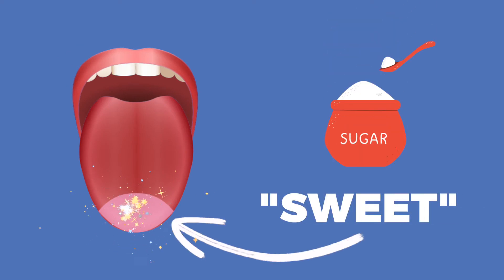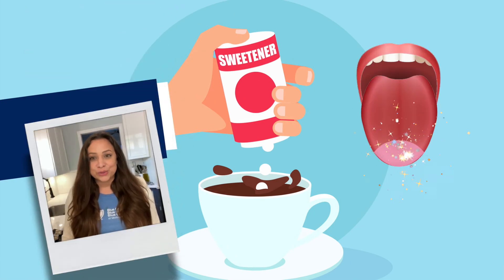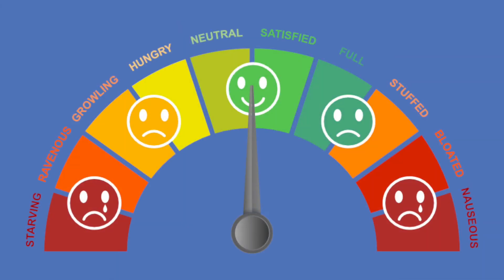Since all this extra sugar is bad, are non-nutritive sweeteners a healthier option? The short answer is no. They may be calorie-free, but they trigger some of the same effects as sugar does in our brain. Your brain identifies sweetness through taste receptors on your tongue. Sugar triggers this receptor, and because non-nutritive sweeteners are similar enough to sugar, they also trigger this receptor. Some research suggests that artificial sweeteners are not as rewarding to our brain as regular sugar is, and cause us to crave more sweetness later on.